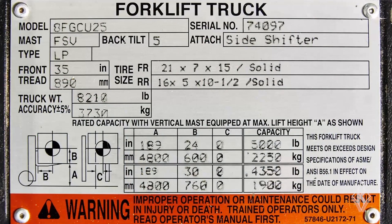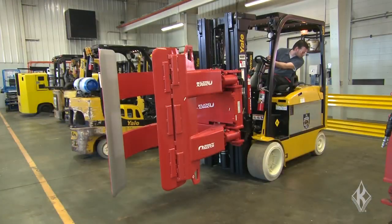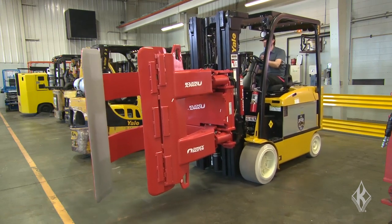Every forklift has a capacity plate showing the truck's weight, model, and load capacity. OSHA requires these plates to be legible, but after many years of use the plate might be unreadable. In addition, if operators use attachments, you must update the capacity plate for those attachments. Make sure the capacity plate is readable.